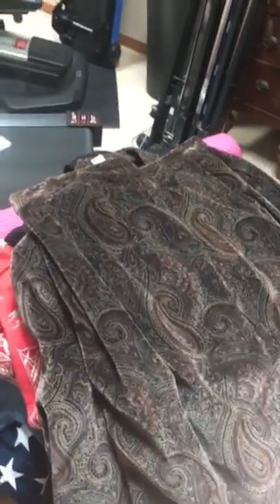Here's a quick haul video where I broke my word not to do any more thrifting until Salvation Army had 50% off.